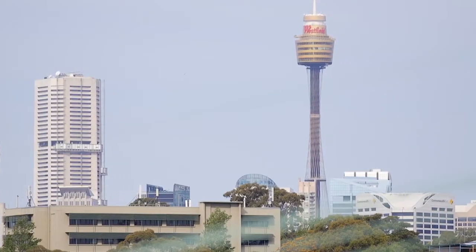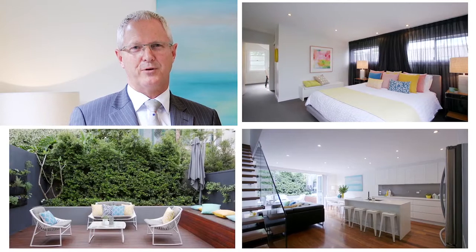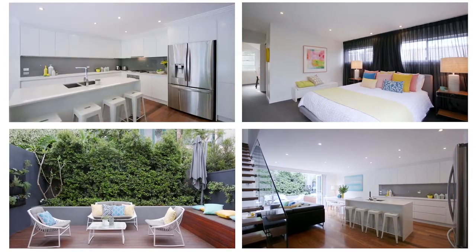Before you even step foot inside, you're greeted with sweeping views of the CBD and Anzac Bridge from the front balcony. Beautifully presented and cleverly designed, this home has a warm and welcoming vibe, offering an upstairs master retreat, open-plan living and dining, a landscaped outdoor entertaining area, and a well-equipped gas kitchen.